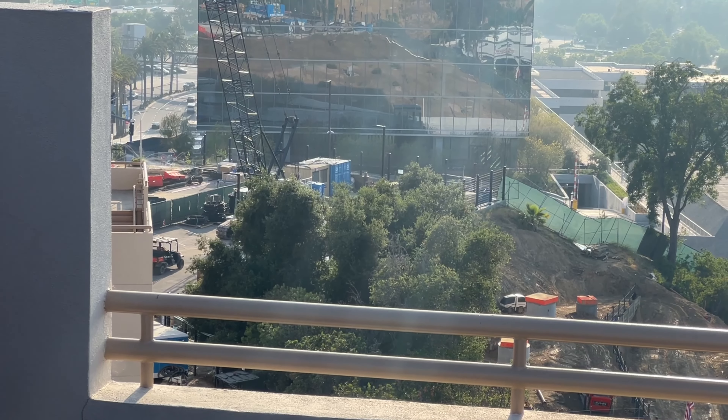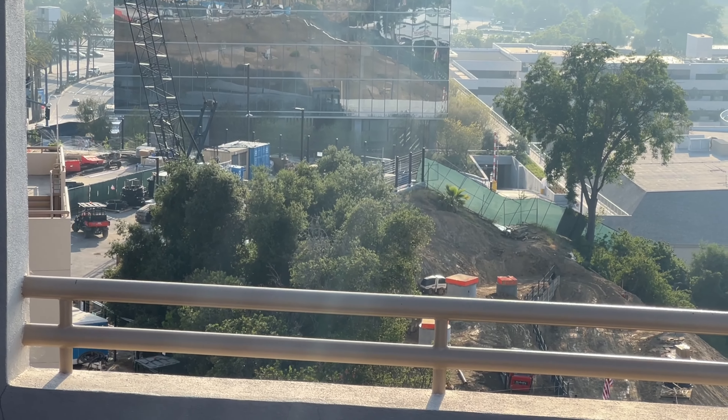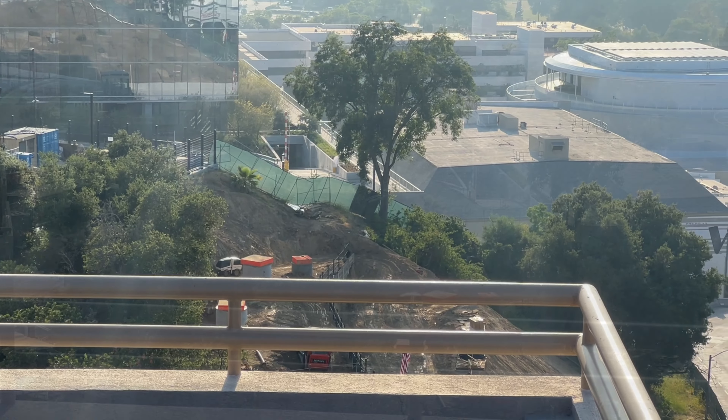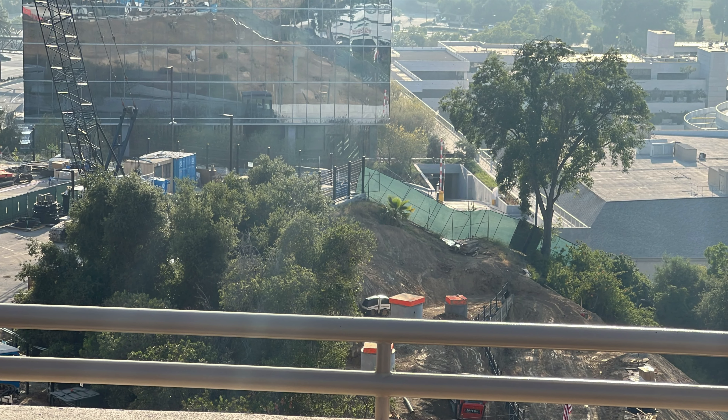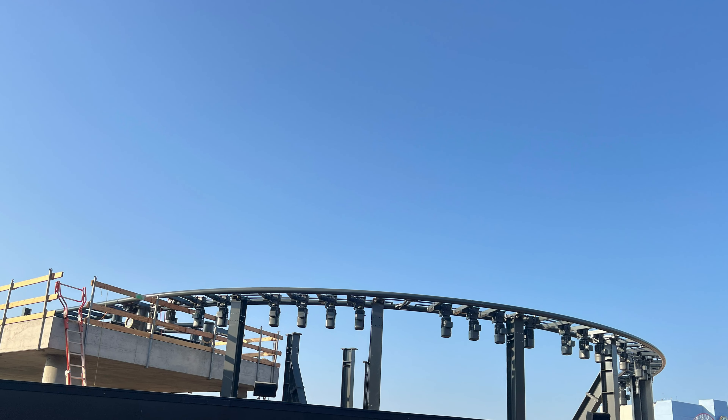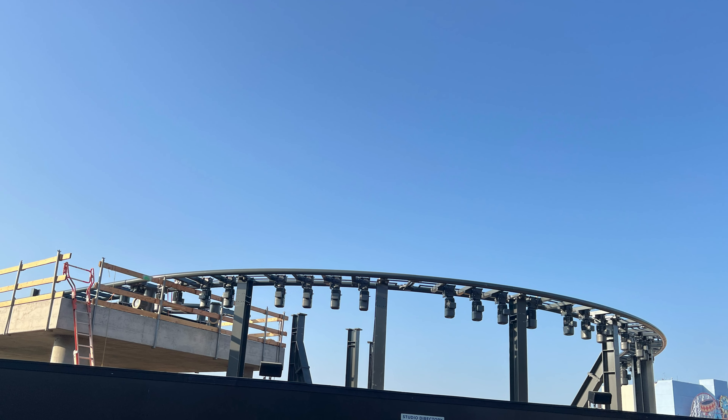Another look down towards the bottom half of where all the construction is happening. The little parking lot on the left is where they've been bringing track in to bring up to this area, so this is basically where the track is right now.